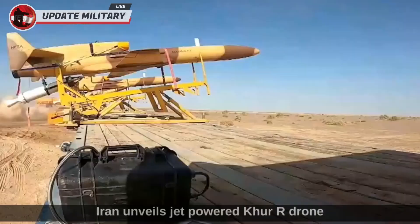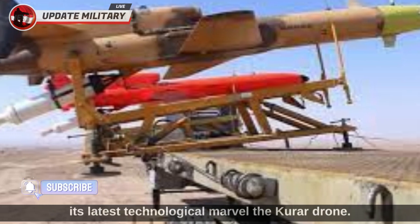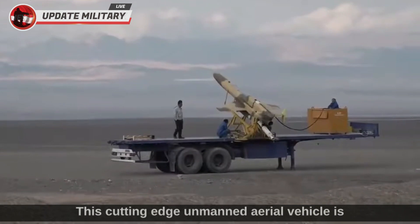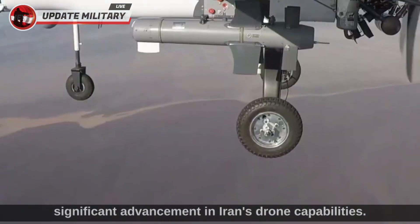Iran has unveiled its latest technological marvel, the Karrar drone. In a recent development, Iran revealed this cutting-edge unmanned aerial vehicle powered by a jet engine, marking a significant advancement in Iran's drone capabilities.